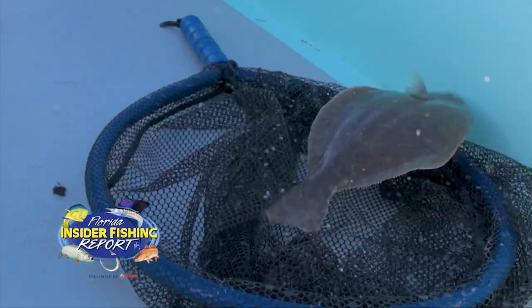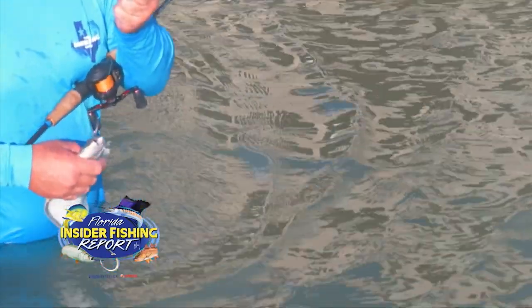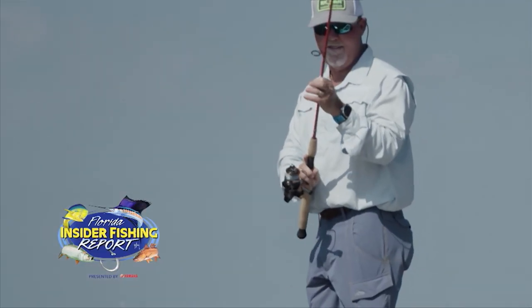This week our species is in full camo and ready to ambush anything that swims or floats by. He's delicious to eat and with both eyes on the side of his head, he looks like a prehistoric Picasso. We're talking about flounder here on the Florida Insider Fishing Report, which starts now!